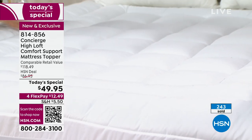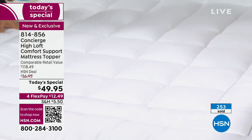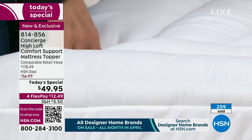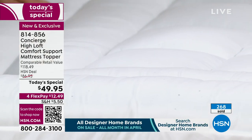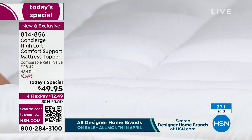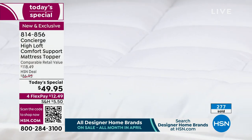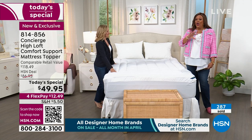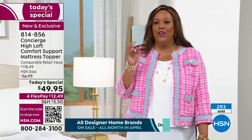Some of our mattress toppers are water repellent, some may be stain repellent, some may have double the standard feel. This one is check, check, check — we put all of our best features into one mattress pad. And $49.95 is a steal. Try going out and getting something for a California King or King at that price. We have over 300 people ordering right now.